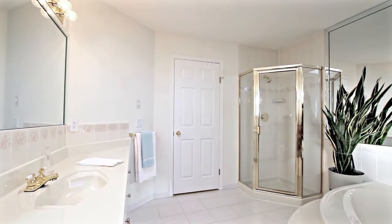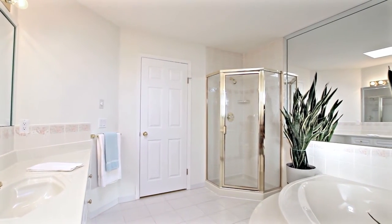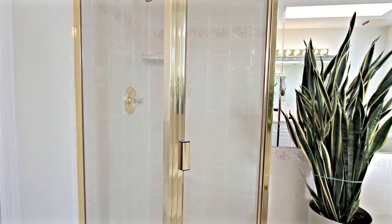The main floor bathroom is a spa-inspired escape, lit magnificently by a skylight, and featuring an oversized jacuzzi tub and stand-up glass shower.